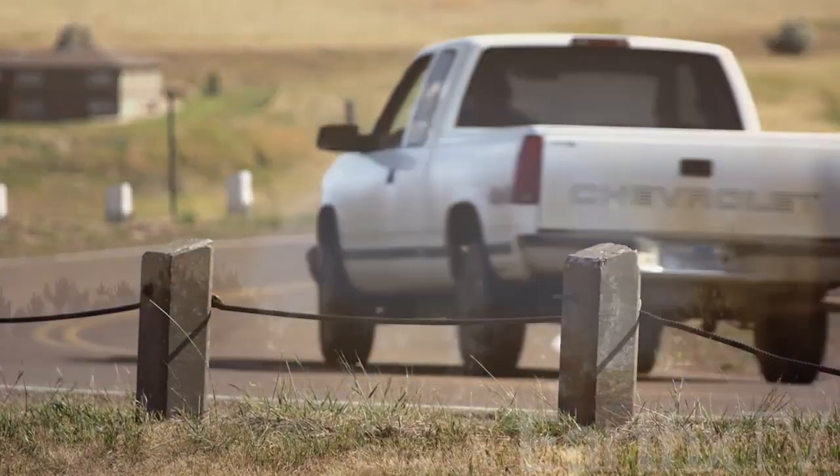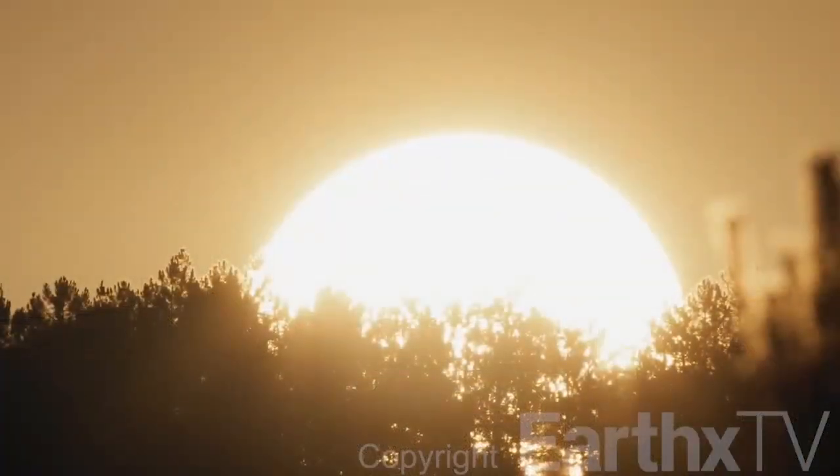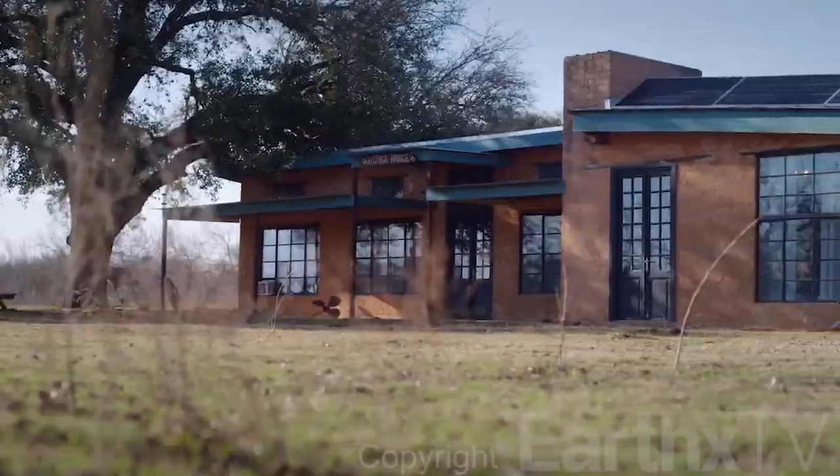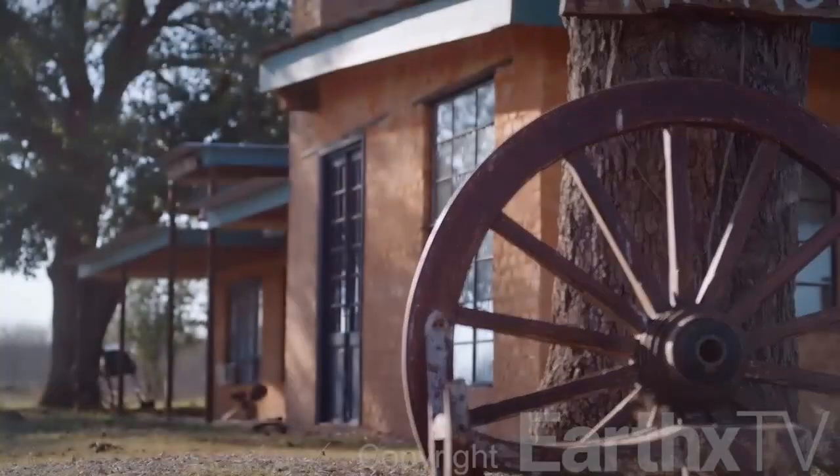Cowboys, trucks, heat waves. Some stereotypes about Texas are true. Our next homeowner turned to ancient desert architecture to stay cool on his dream ranch.